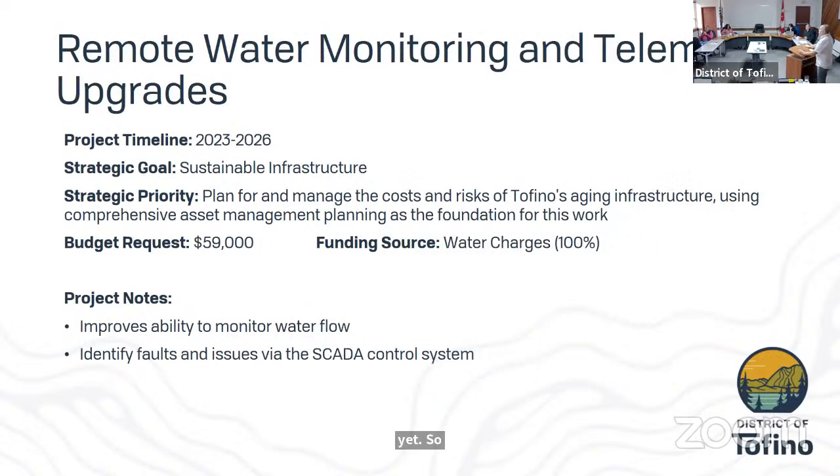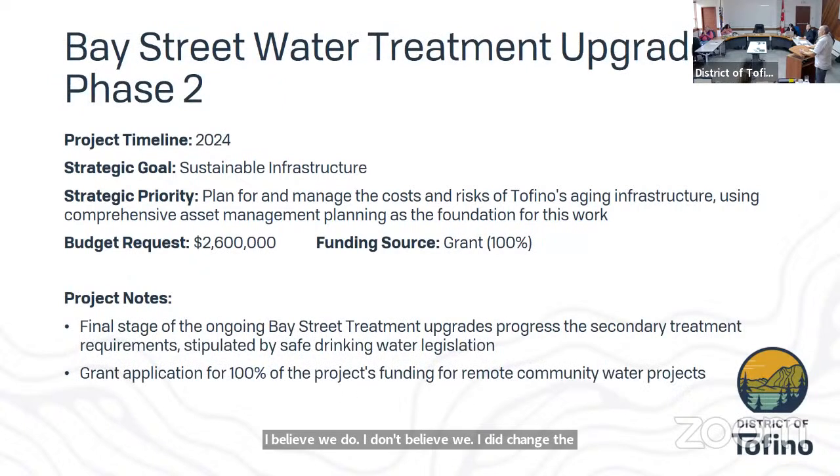Remote water monitoring and telemetry upgrades, discussed earlier in this meeting, are being pushed forward one year. The budget request has not changed. Bay Street water treatment upgrade phase two was discussed yesterday.